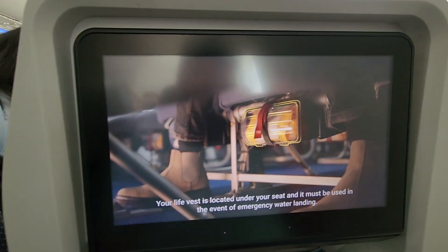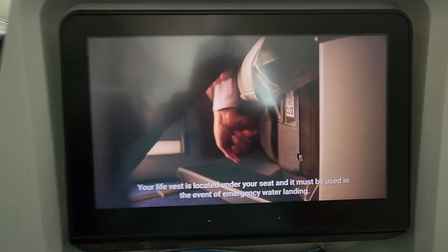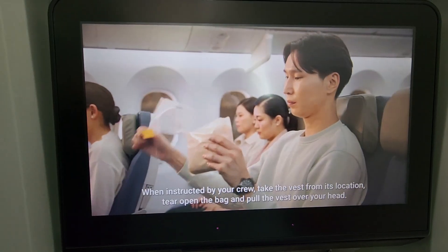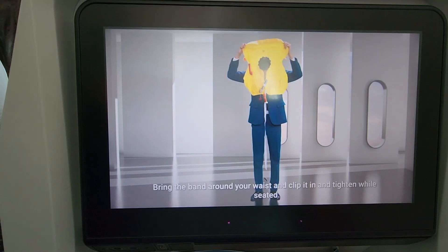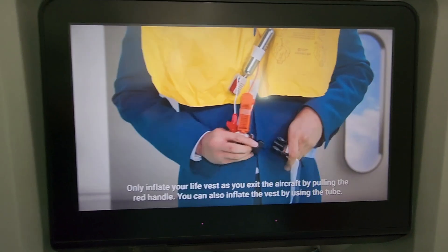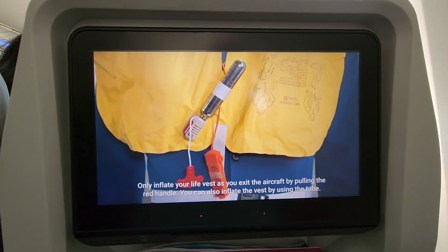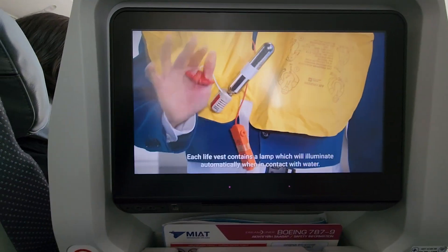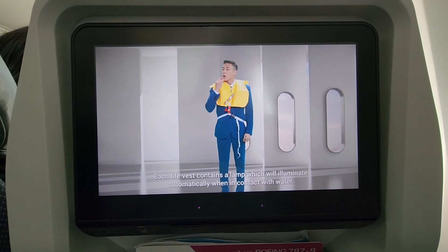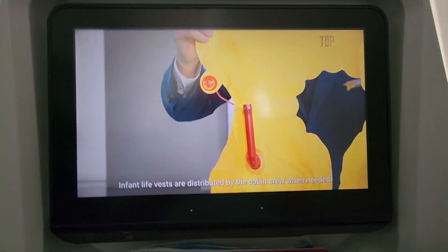Your life vest is located under your seat, and it must be used in the event of an emergency water landing. When instructed by your crew, take the vest from its location. Tear open the bag and pull the vest over your head. Bring the strap around your waist and clip it in and tighten while seated. Only inflate your life vest as you exit the aircraft by pulling the red handle. You can also inflate the vest by using the tube. Each life vest contains a lamp which will illuminate automatically when in contact with water. Infant life vests are distributed by the cabin crew when needed.